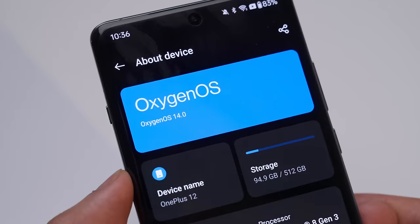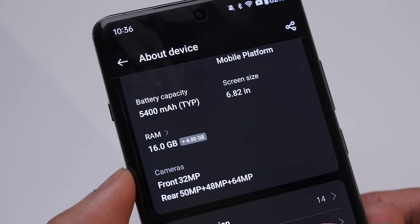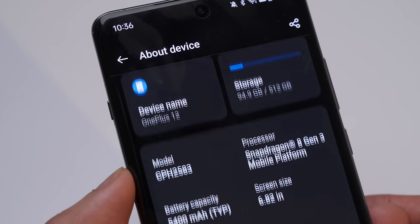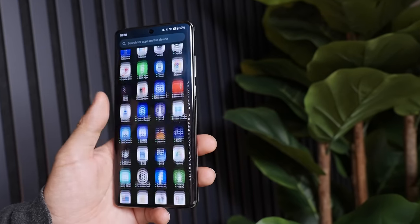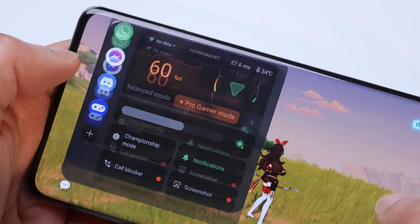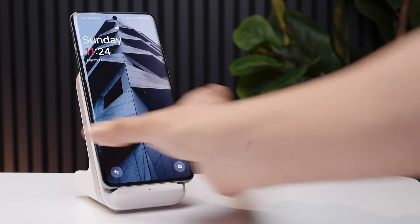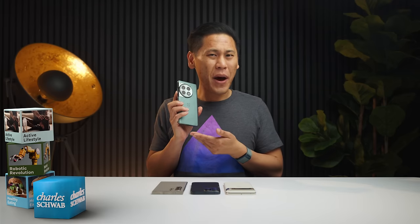The inside of the OnePlus 12 has the typical updates you see every year with the latest Snapdragon 8 Gen 3 processor and 12 gigabytes of LPDDR5X RAM — eventually that's going to have the whole alphabet in it. It has fast and smooth performance in gaming because of the optimized OS. The rest is typical iterative updates like IP65 water and dust resistance ratings, wireless charging that they brought back after removing in prior models, and the return of the alert slider.